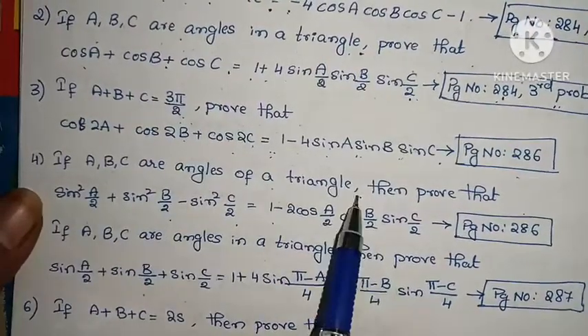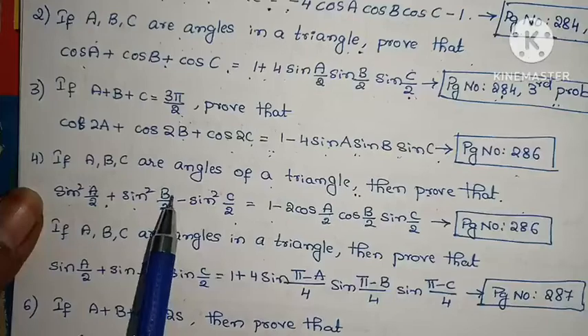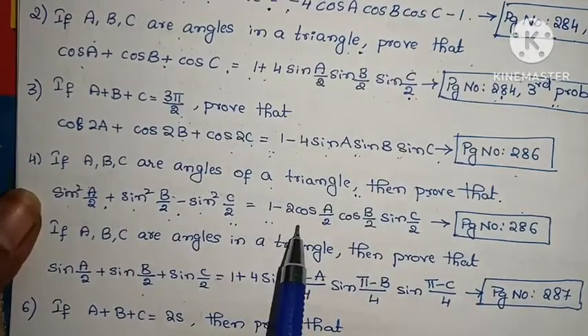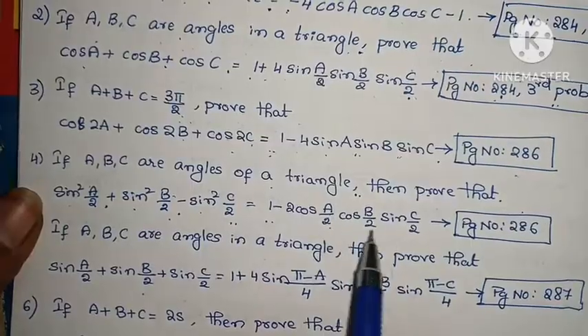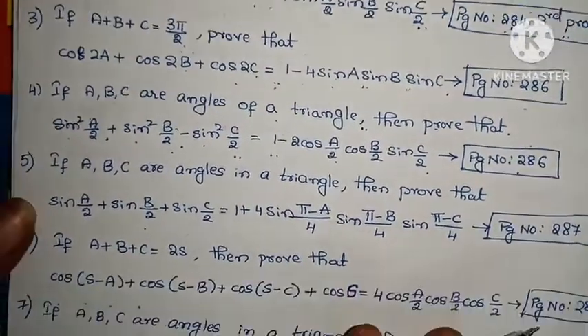Fourth problem: If A, B, C are angles of a triangle, prove that sin²(A/2) + sin²(B/2) - sin²(C/2) = 1 - 2·cos(A/2)·cos(B/2)·sin(C/2). Page number 286.